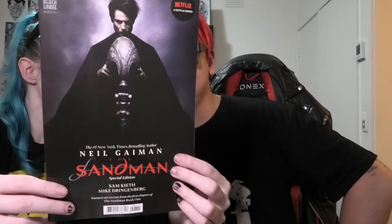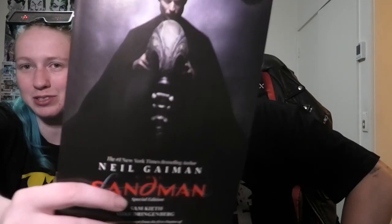He had a heap of those Sandman movie tie-in reprints so he gave both me and Simon one each. I've heard good things about the show but I don't really want to watch it unless I've read some of the comic first. Maybe we'll both read the first issue and watch the first episode — we'll see.